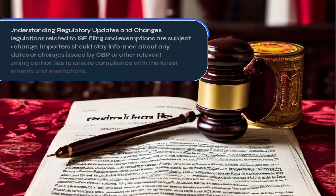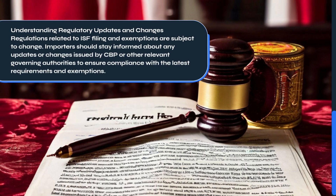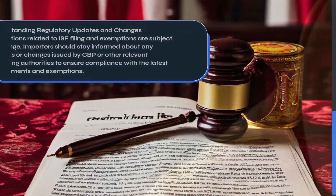Regulations related to ISF filing and exemptions are subject to change. Importers should stay informed about any updates or changes issued by CBP or other relevant governing authorities to ensure compliance with the latest requirements and exemptions.